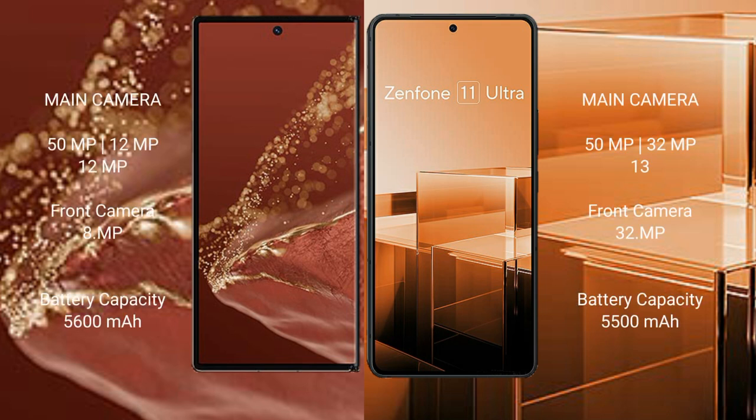The Huawei Mate XT Ultimate features a rear triple camera setup of 50MP plus 12MP plus 12MP, with a front camera of 8MP. The Asus Zenfone 11 Ultra features a rear triple camera setup of 50MP plus 32MP plus 13MP, with a front camera of 32MP.